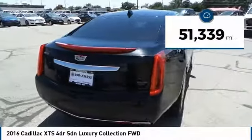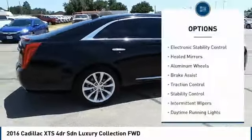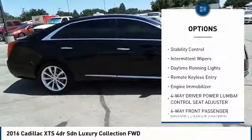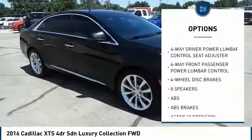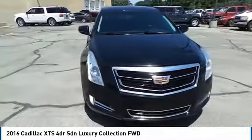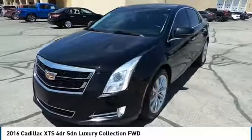This vehicle has less than 55,000 miles. Here are some of this vehicle's great options: electronic stability control, heated mirrors, aluminum wheels, brake assist, traction control, stability control, intermittent wipers, daytime running lights, remote keyless entry, and engine immobilizer.